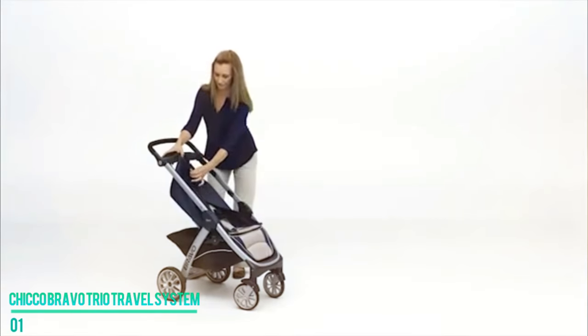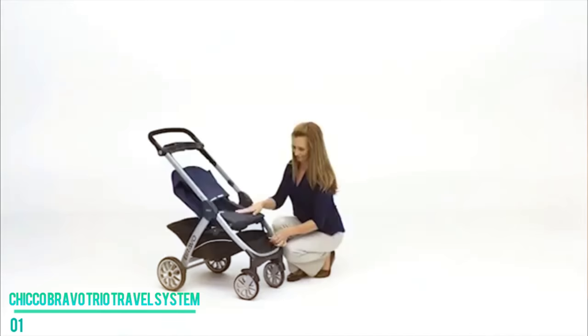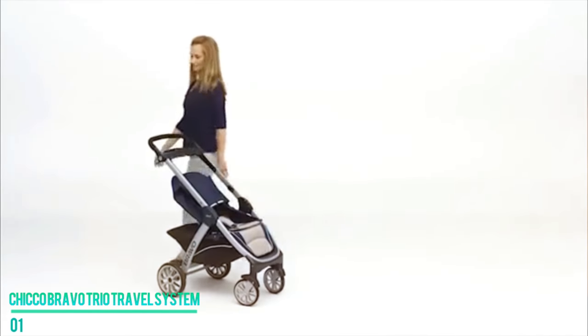Additionally, it's easy to transport the device as it comes with one-hand fold technology and KeyFit 30 innovation that locks the car seat directly into the stroller for easier transport. One of the safest and most convenient models in the market, the Chicco Bravo Trio Travel System never fails to impress.